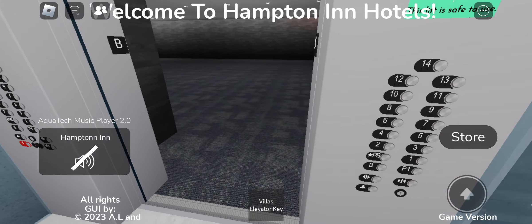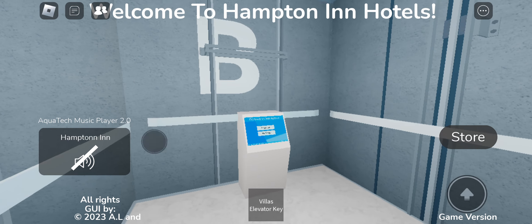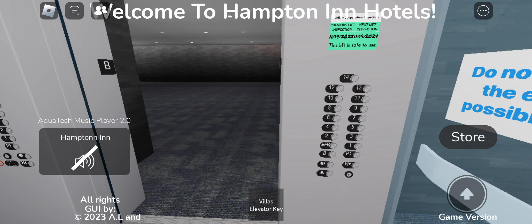Capacity is 2,500 pounds. Here we are at the basement floor.